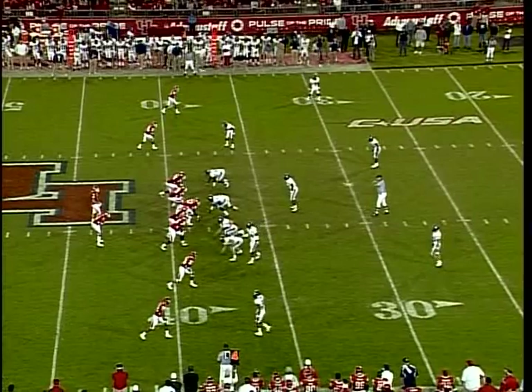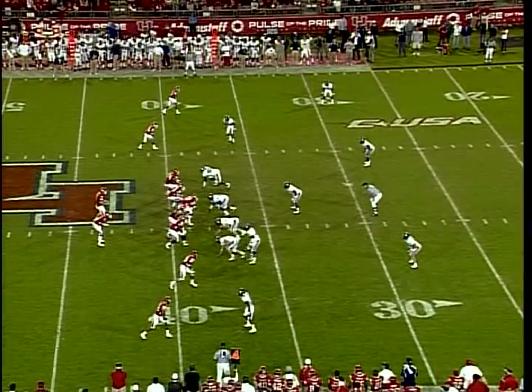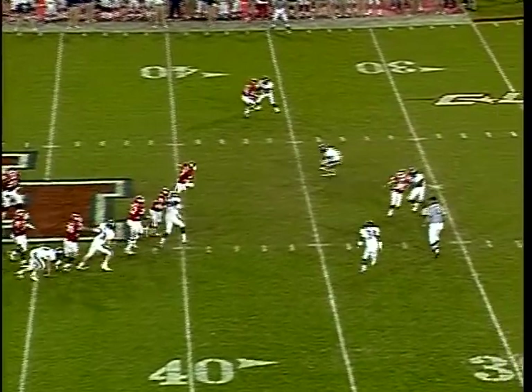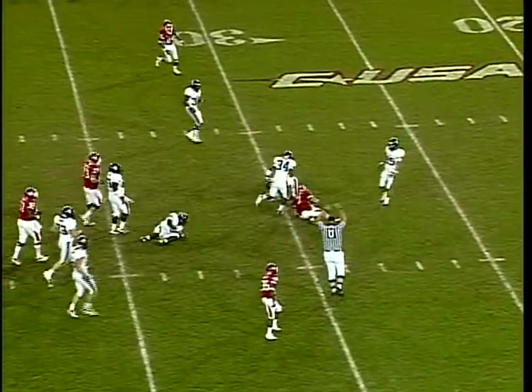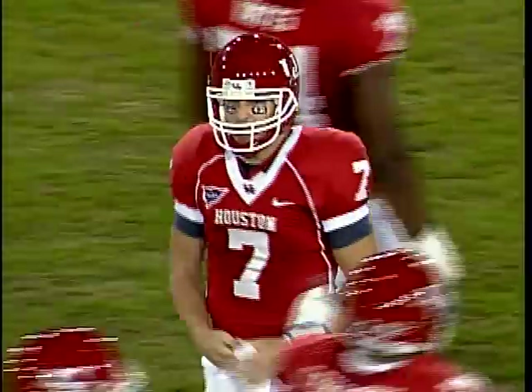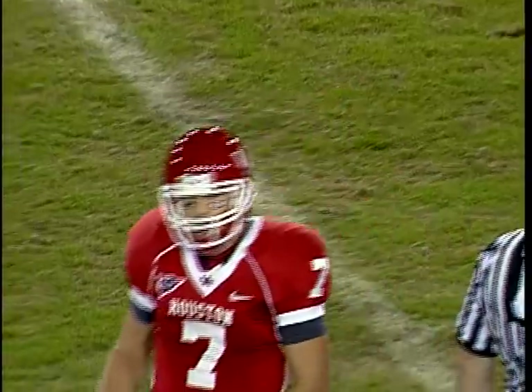Fourth down and two, Cougars will go for it. Two receivers to either side. Keenum looks to throw, has time, will step up — he can run for it, he'll have the first down. Tripped up as he gets inside the 35 and dives forward to the 31-yard line, 7 yards for Case on the scramble.